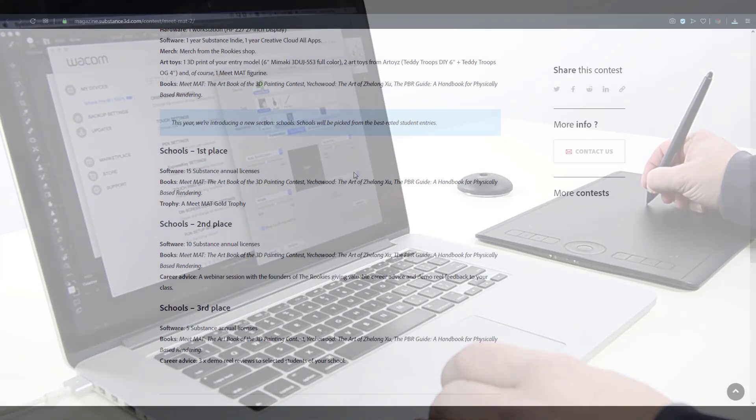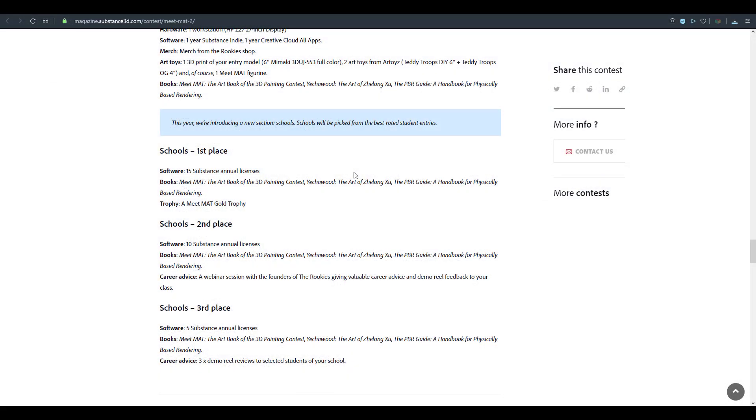Students also have a couple of prizes. This year they're introducing something interesting — school entries. If your school is an amazing art school and you want to compete, you can join this contest as a school. For the first prize, your school will win 15 Substance Annual Licenses, a couple of books, and a Meet Mat Gold Trophy. The trophy and licensing is really nice because it's something schools can advertise, put on their website, and wear as a badge.